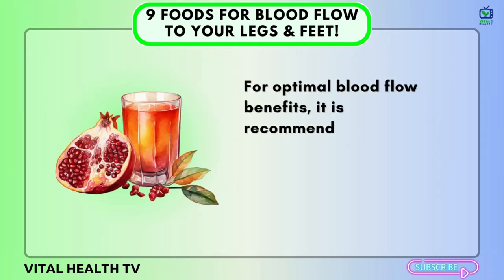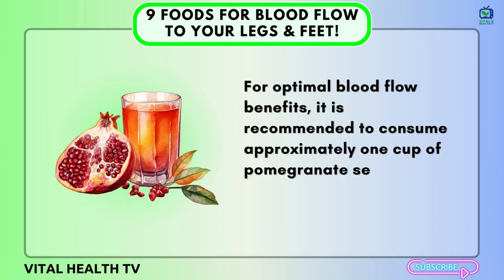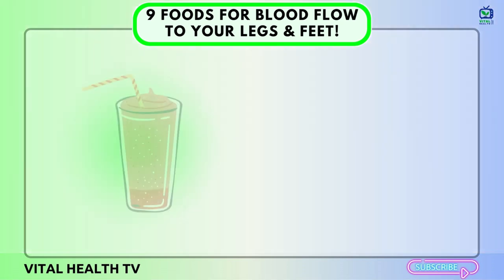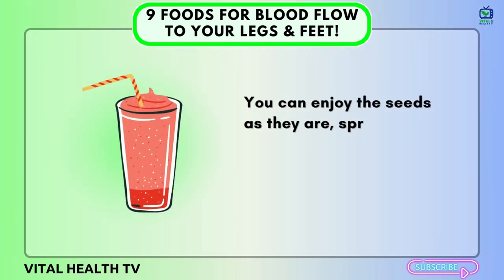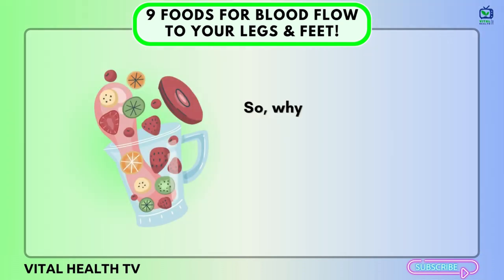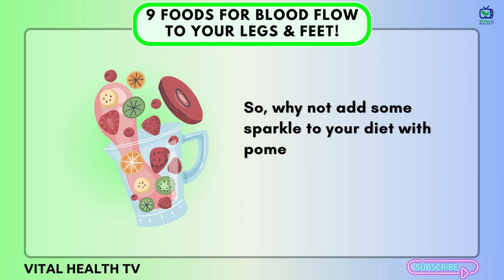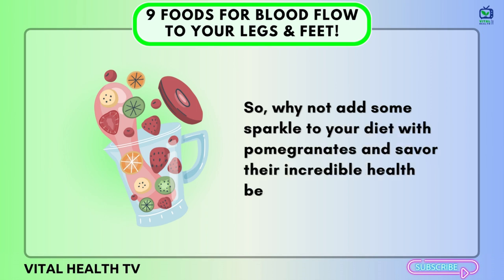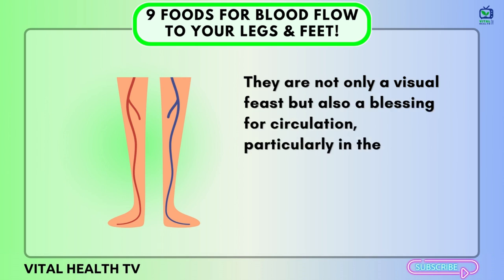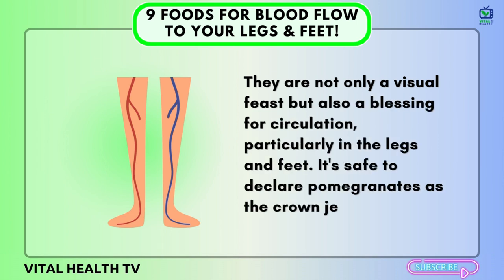For optimal blood flow benefits, it is recommended to consume approximately one cup of pomegranate seeds or eight ounces of pomegranate juice daily. You can enjoy the seeds as they are, sprinkle them onto salads or yogurt, or incorporate them into refreshing smoothies. Why not add some sparkle to your diet with pomegranates and savor their incredible health benefits? They are not only a visual feast, but also a blessing for circulation, particularly in the legs and feet — truly the crown jewels of the fruit world.